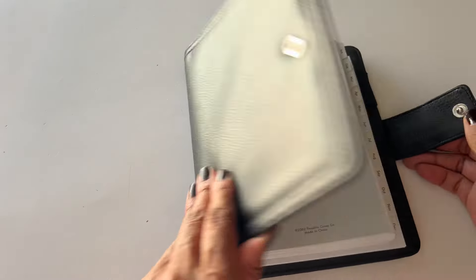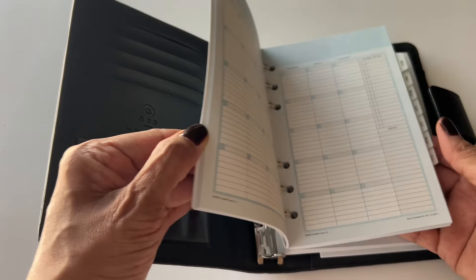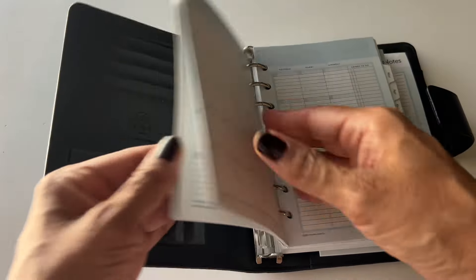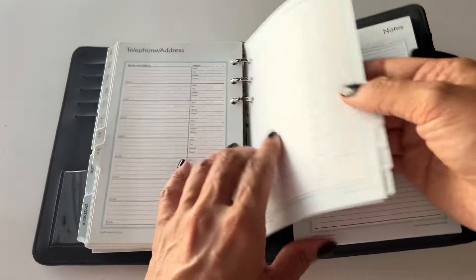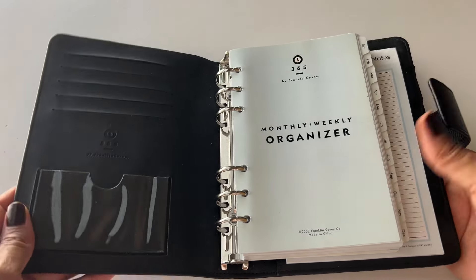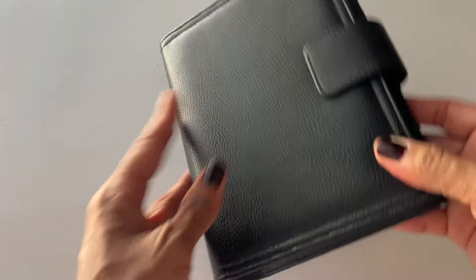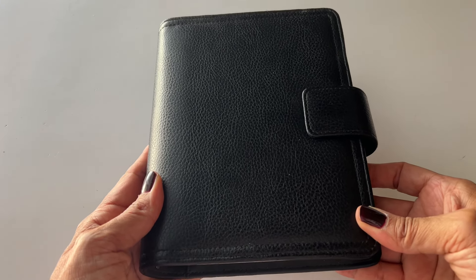The first planner I'm getting rid of is this Franklin Covey 365 organizer. I never used it and it still has all of the original inserts. This is the compact size — smaller than half letter. It has undated inserts which I'll include with the planner. It's black, faux leather, with the 365 Franklin Covey branding and a snap closure. Six rings, nice tight rings, very clean, beautiful condition. This is in my Mercari store right now.